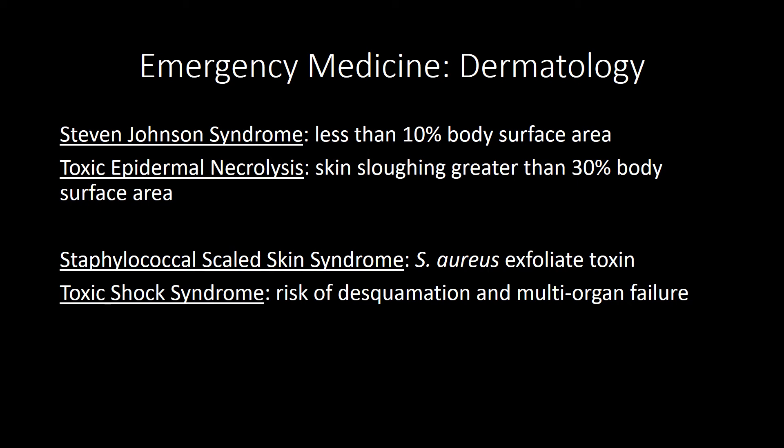Toxic shock syndrome: patients will have nausea, vomiting, and a diffuse sunburn-like rash including the palms and soles. These patients are at risk for skin desquamation and multi-organ failure. It's associated with staph aureus, but blood cultures may be negative. Treatment is supportive with empiric antibiotics against staph, and you want to remove the underlying cause — the boards may present a male patient with surgical packing left in post-operatively, not just a teenager with a tampon.